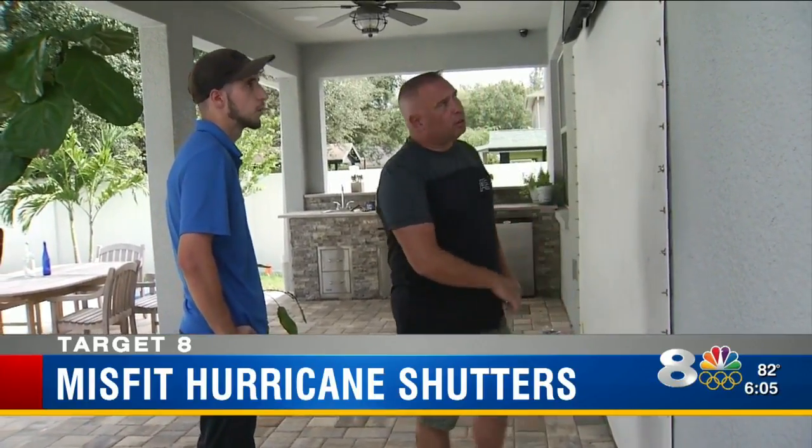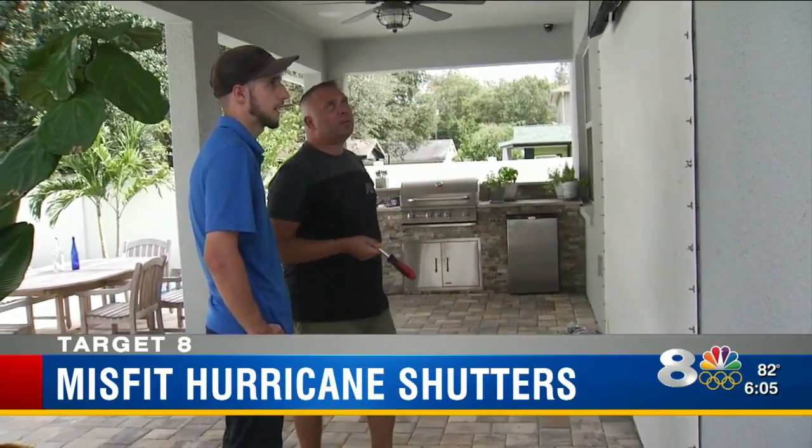Instead, customers like Lenny Eichstead and Ray Pugliot rode out the storm with their homes only partially protected. GPP also got out to Ray Pugliot's home in Apollo Beach to measure for the shutters he's missing and has already paid for.